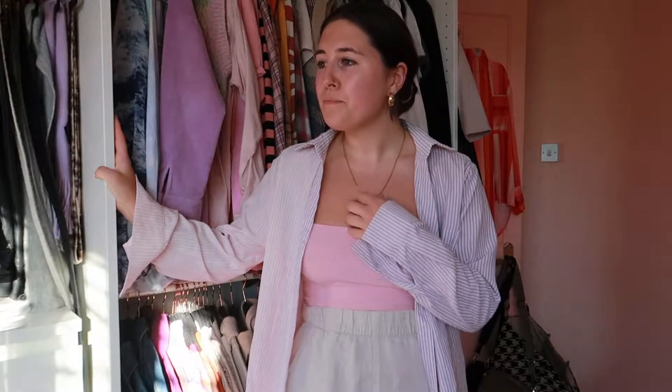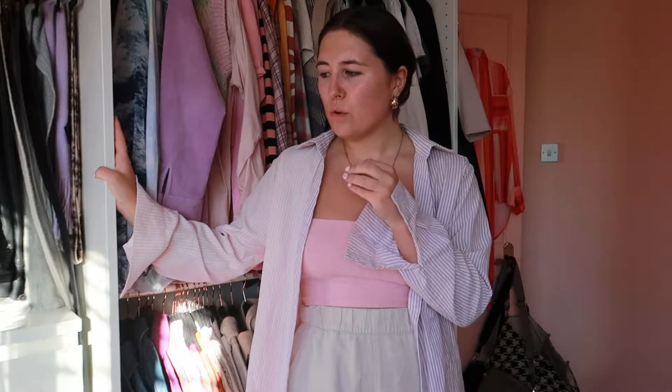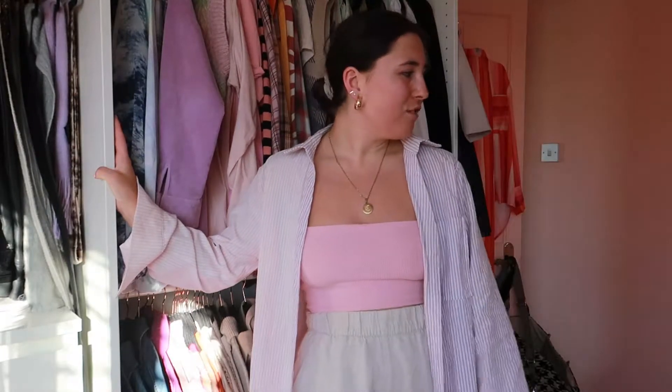I thought I'd film it and show you guys the bits I'm thinking of selling and how I organize my wardrobe. I've got a lot of these videos on my channel but why not add another one. I'm coming to you today without makeup because this is the sort of job where I know I'm going to get hot and sweaty — a full face of makeup just wouldn't go very well.